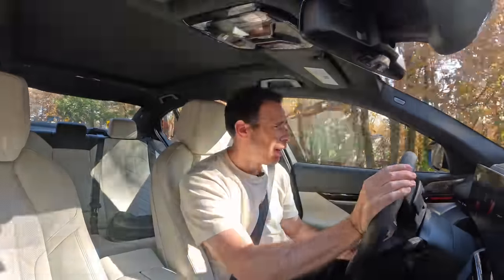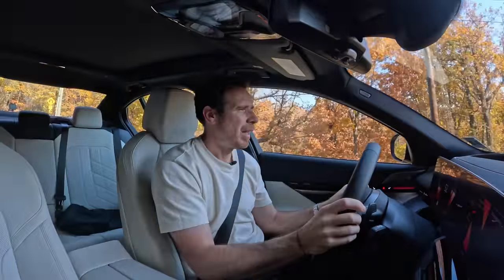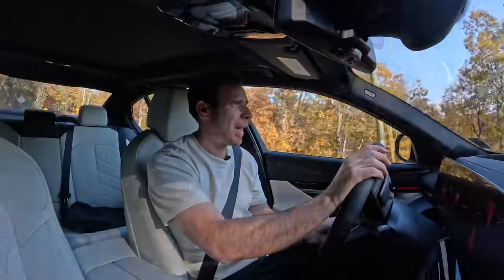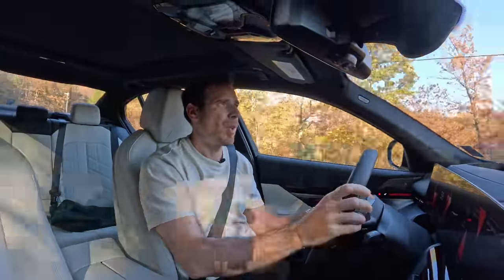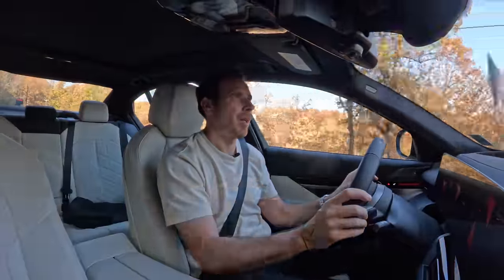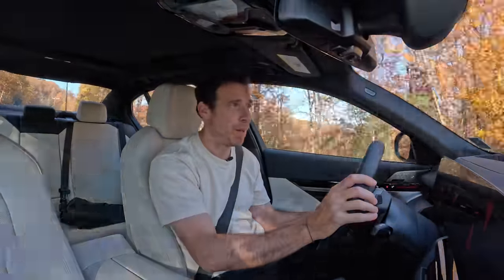So with that being said, let me find a nice exit point here, park the car, and then I'll swap out. I'll go back to the i5 because I drove the i5 in Portugal, so I'm quite experienced with the car by now. I know these roads too, so I have a feeling I'm going to have a little bit of fun with that one.